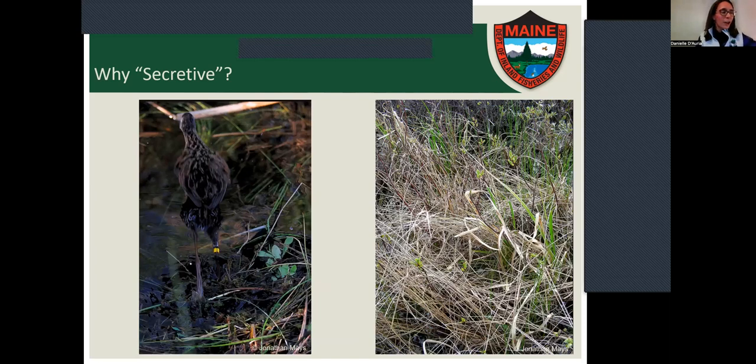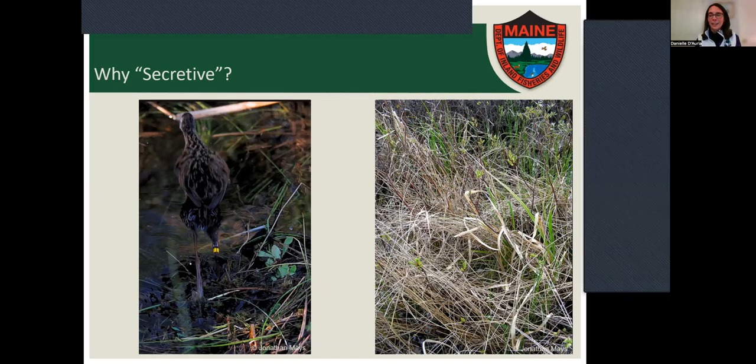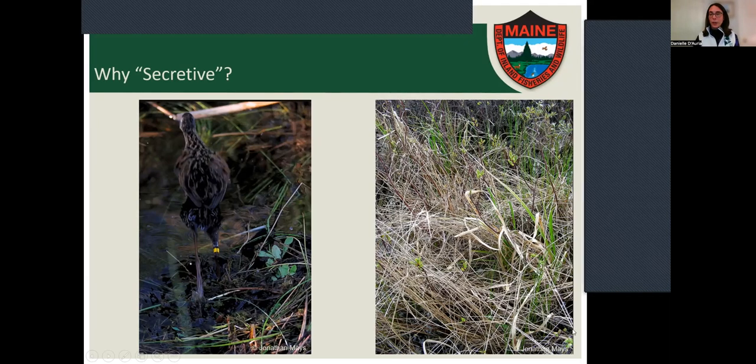They're mostly seen running through the vegetation, like this Virginia rail. Their nests are also very well camouflaged — there's actually a Virginia rail nest right in this photo, but you would never know it's there until you stumble upon it, which is unlikely since it's in the middle of a wetland.